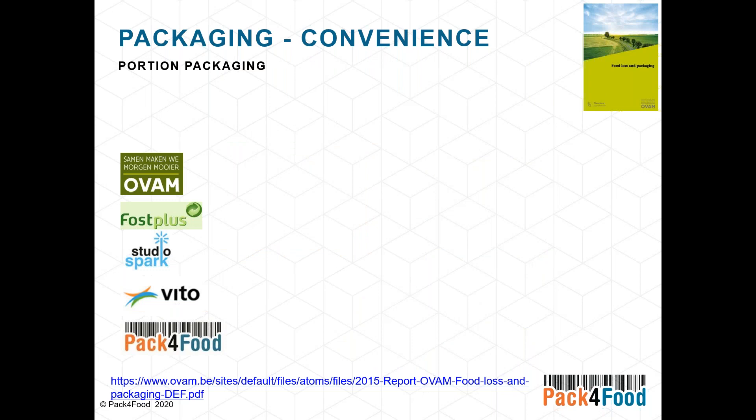Portion packaging is also one of the convenience trends — not only individual portions, but multiple portion sizes available for each food product. It is also one of the actions that came out of the EU platform on food losses and food waste as a measure to avoid food losses.